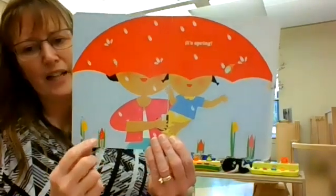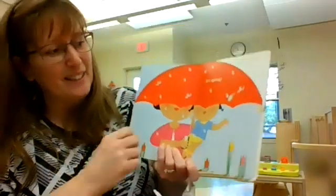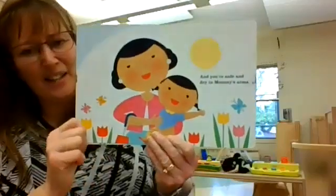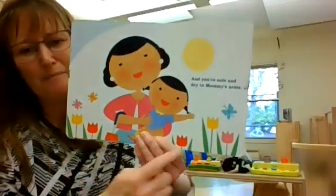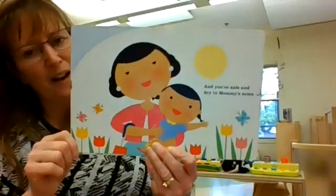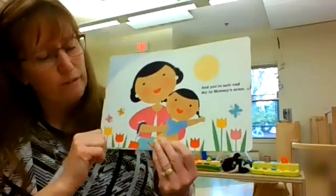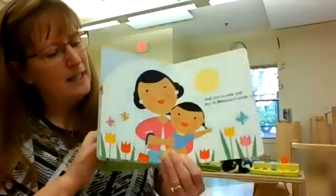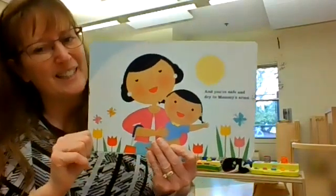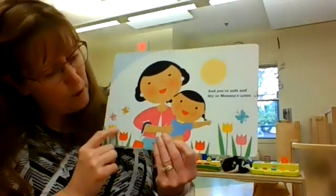And then also in the spring, the sun comes out, and the flowers open up. And look, they don't need their umbrella because it's not raining. So some days in the spring we have rainy days like this, and then some spring days are sunny, and the flowers open up.